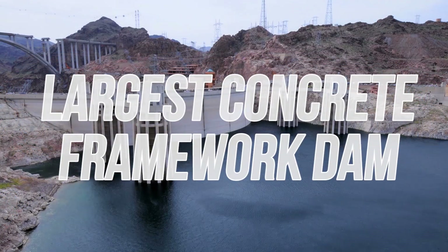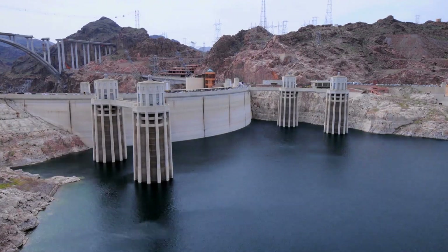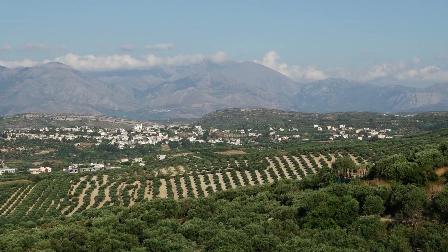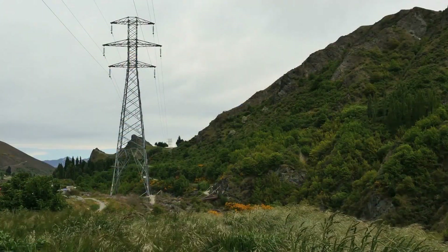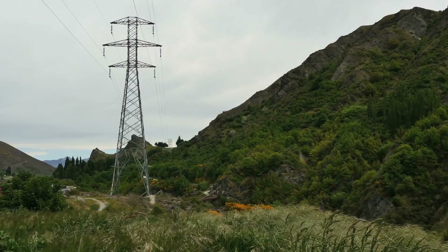The Hoover Dam is the largest concrete framework dam in America and is a massive tourist attraction for people across the globe. It supplies water to farms in the surrounding desert region, waters to cities like Los Angeles and Las Vegas, and it generates electricity for nearly 8 million people in the U.S. states of Arizona, California, and Nevada.